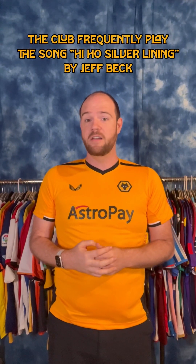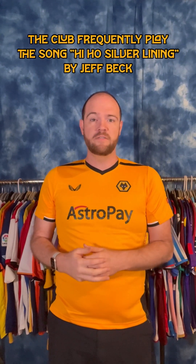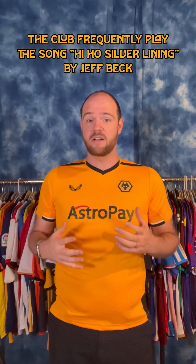Two key facts to take along with you about Wolves: first, if you go to a match at Molineux or see one from the beginning on TV, you're going to hear a specific song — 'Hi Ho Silver Lining,' as played by English guitarist Jeff Beck.